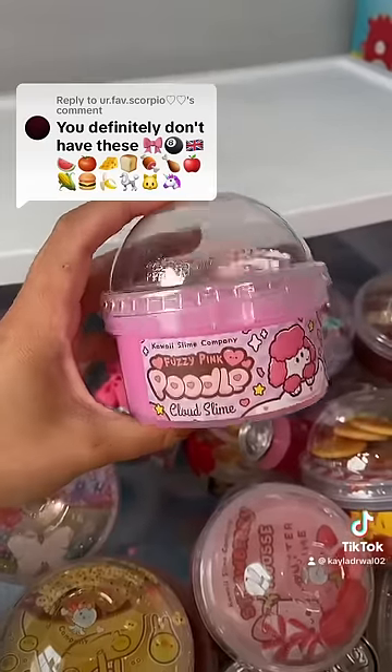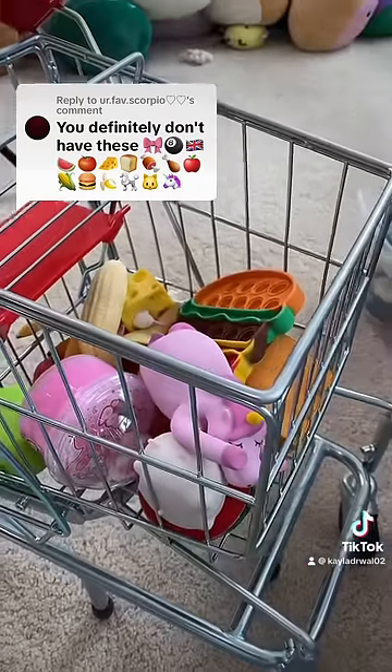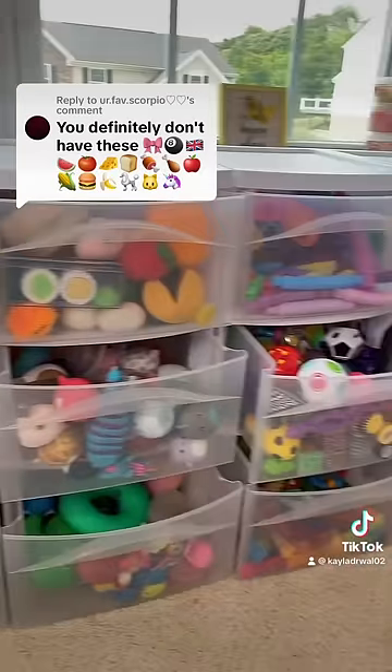For the poodle, I have this slime. And then lastly, we have a cat and a unicorn. I found all but one fidget. What challenge should I do next?